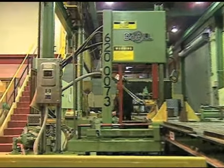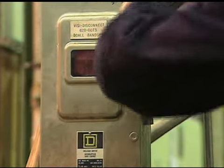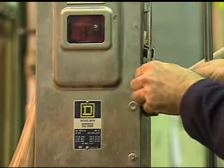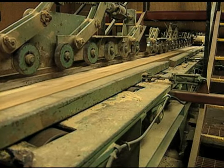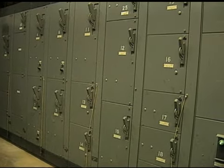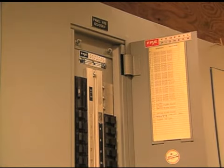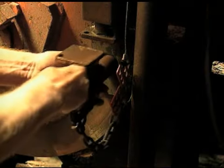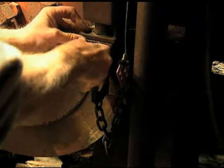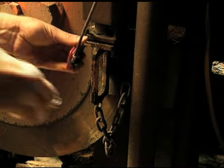Lockout ensures controlled devices remain in a de-energized state. A controlled device is a device that controls the flow of energy to machinery or equipment — such as a switch, a circuit breaker, or a valve — but is not limited to these examples alone. It may also include any means used to control hazardous energies.